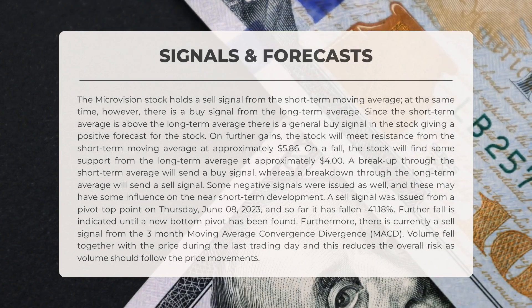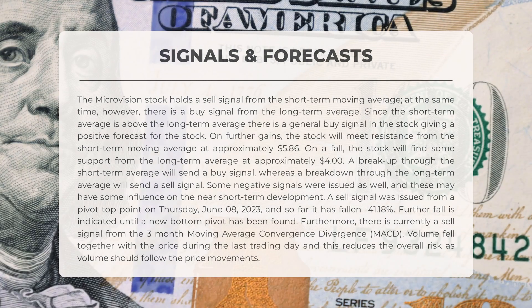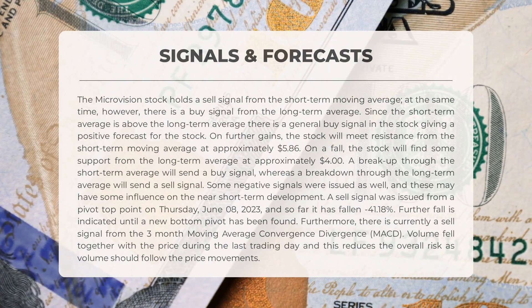The MicroVision stock holds a sell signal from the short-term moving average; however, there is a buy signal from the long-term average. Since the short-term average is above the long-term average, there is a general buy signal, giving a positive forecast. On further gains, the stock will meet resistance from the short-term moving average at approximately $5.86. On a fall, the stock will find support from the long-term average at approximately $4.00. A breakup through the short-term average will send a buy signal, whereas a breakdown through the long-term average will send a sell signal.